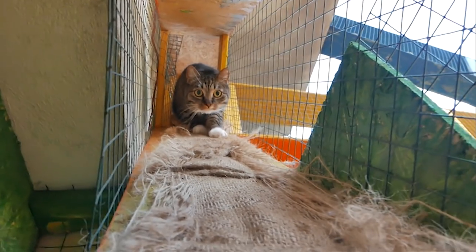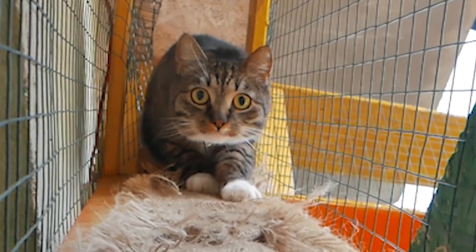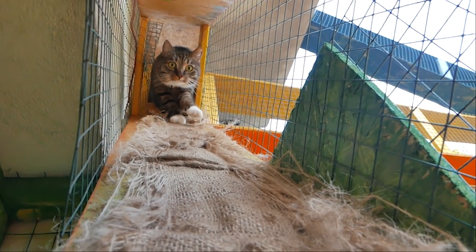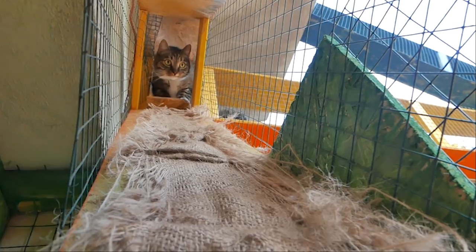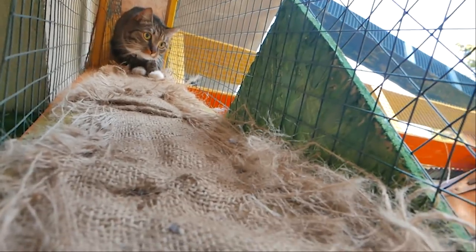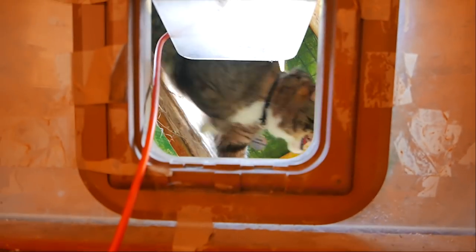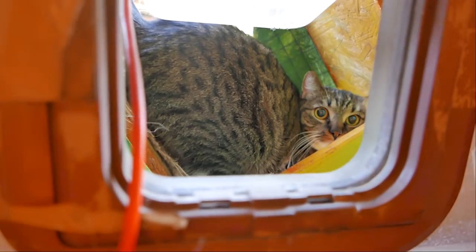Oh hello kitty! We have here two huge Bernese Mountain dogs. They are completely harmless and they love cats, but cats don't really love them. Sometimes cats want to show who is the boss, as you can see.